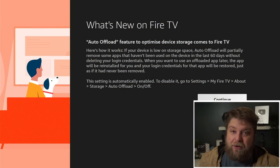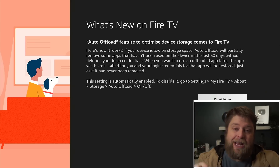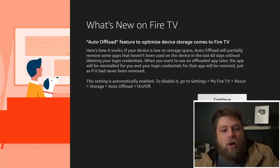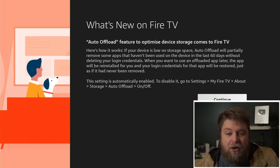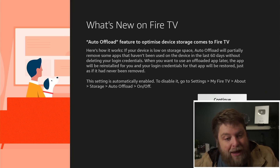I've done the Amazon update on a few different devices and I've only got this feature on two of them at the moment. Let me know in the comments section down below — have you got this new offload feature on your Fire Stick? So this is what it is: auto-offload is a feature to optimise device storage which comes to Fire TV. If your device is low on storage space, auto-offload will partially remove some apps that haven't been used on the device in the last 60 days without deleting your login credentials. When you want to use an offloaded app later, it will be reinstalled and your login credentials will be restored just as if it had never been removed.